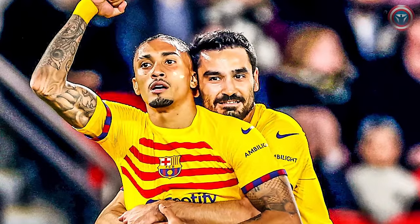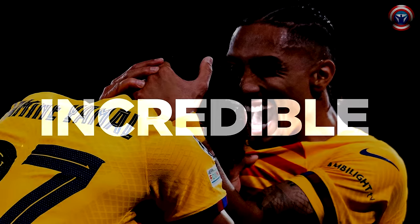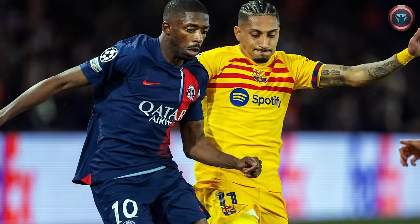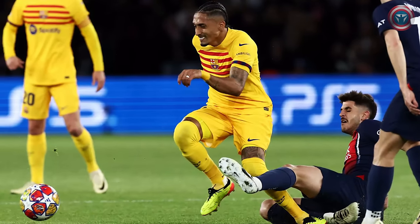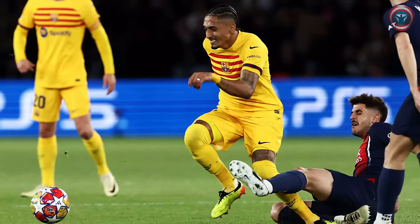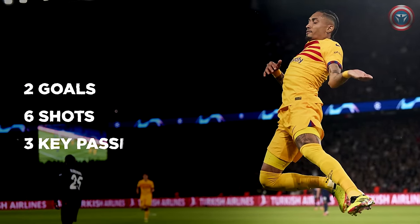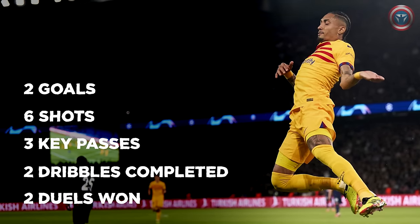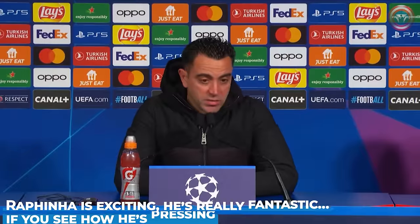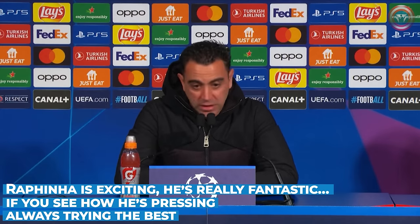Raphinha was named man of the match not only for his goals — his overall performance was incredible. A huge workload, great offensive actions, opening up between the lines and constantly creating problems for the opponent's defense. In addition to two goals, number 11 had six shots in total, three key passes, two dribbles completed, and two duels won. Xavi praised his player after the game, emphasizing not the goals but the Brazilian's work rate.